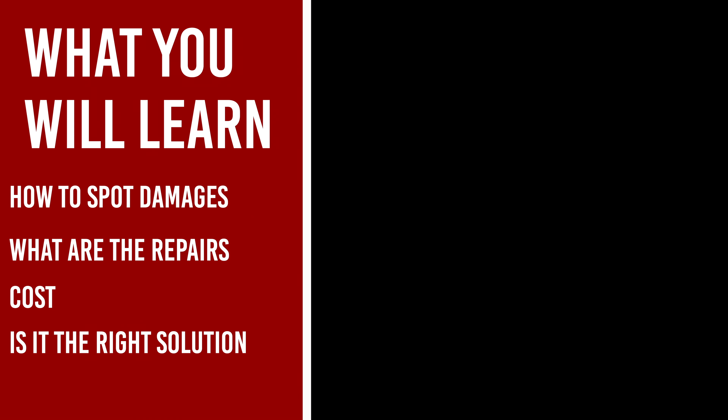Hi, my name is Justin with Darling House Construction. In this video, you will learn about how to spot crawlspace damages, what crawlspace repairs are, how much it costs, and if it's the right solution for your problems.